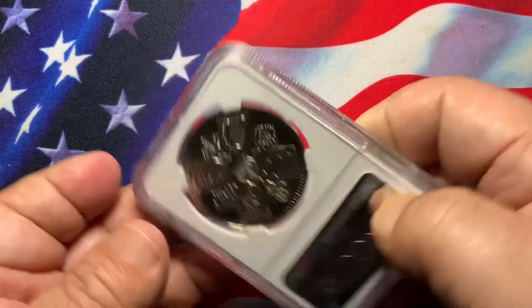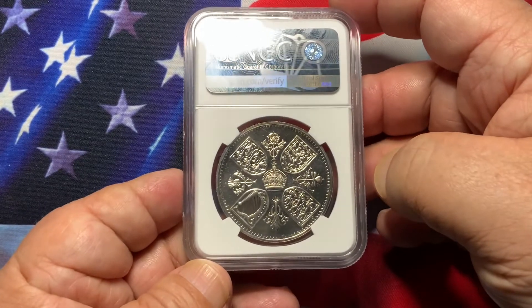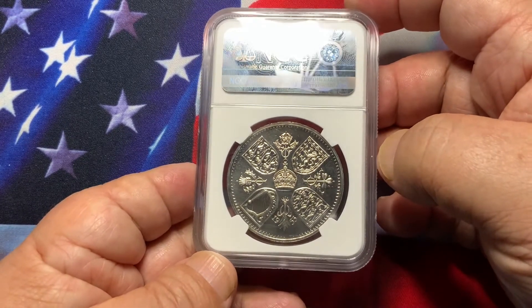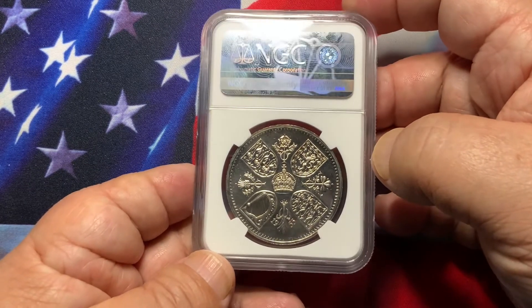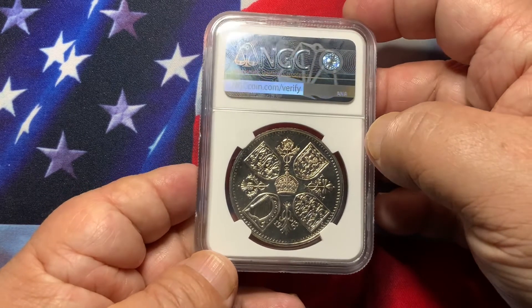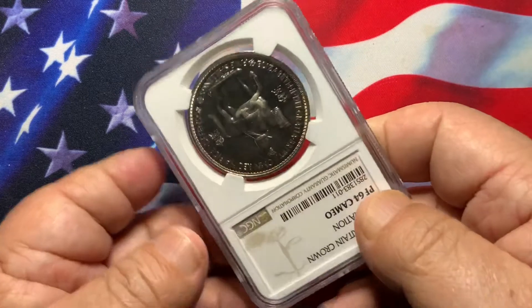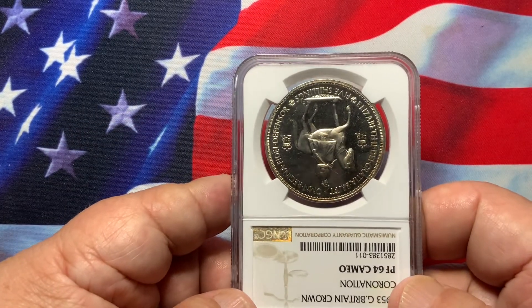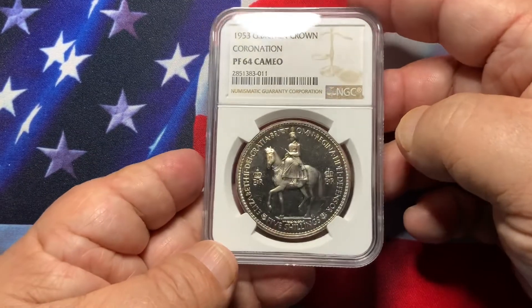On the reverse are the crowns and shields of Great Britain — very nice. The devices are nicely frosty with a deep mirror. This is a copper-nickel coin, not silver. It is very heavily collected by U.S., British Commonwealth, and world coin collectors — a very popular coin.